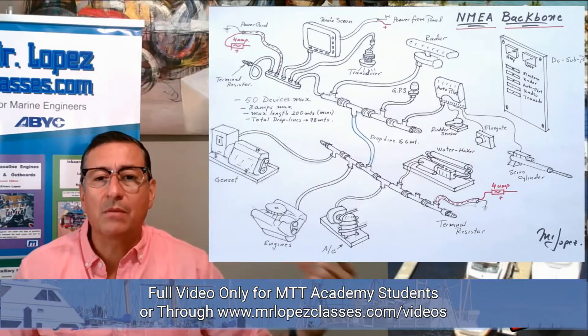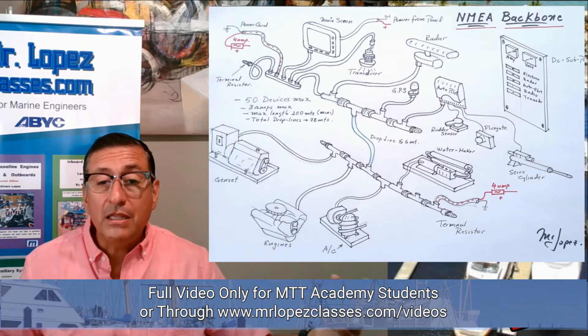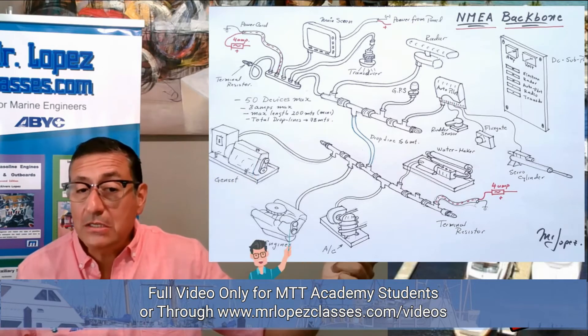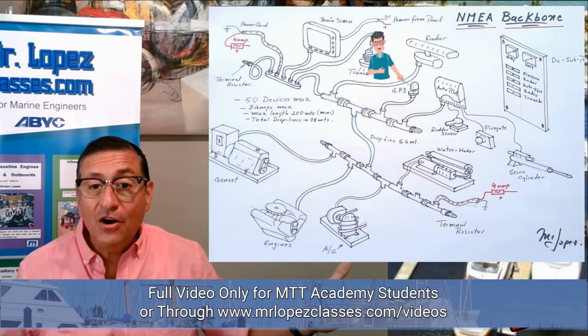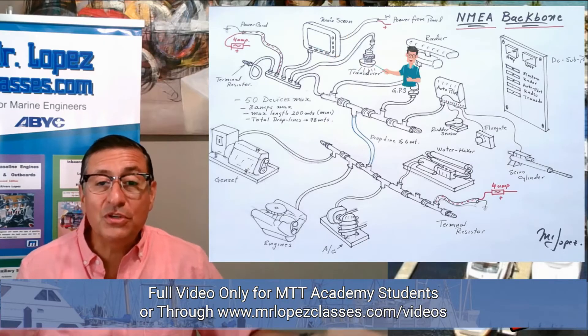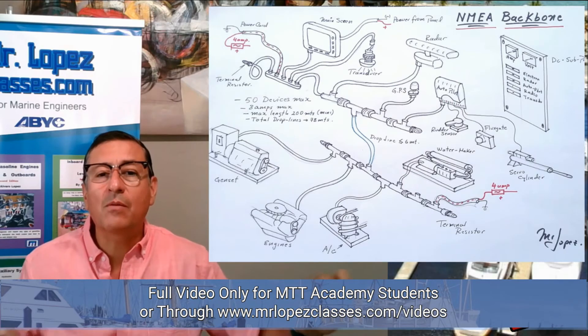This is the central backbone, and you can integrate into the backbone: generators, engines, air-conditioning equipment, GPS, computers, satellite TV, or transducers. You can integrate everything into the backbone.